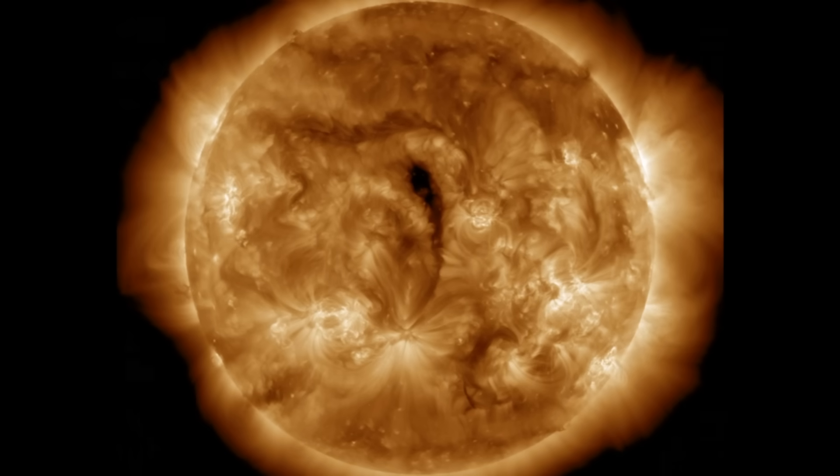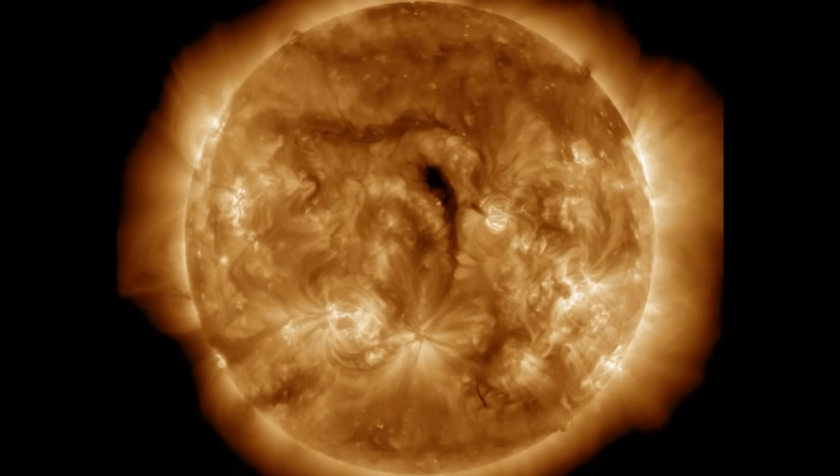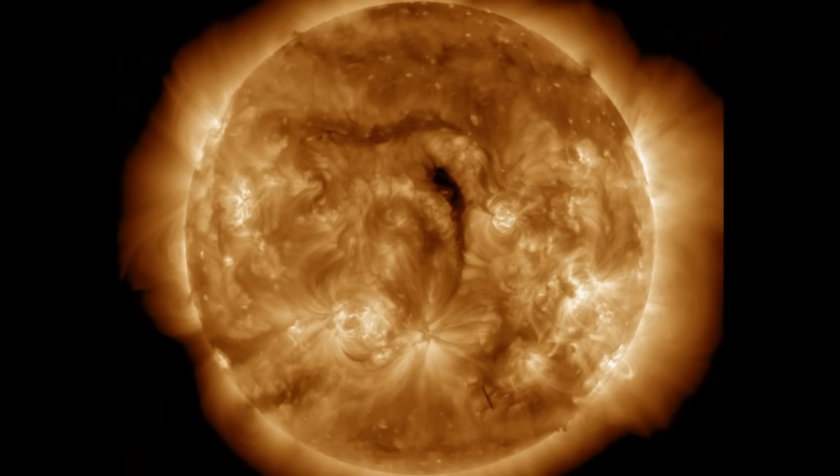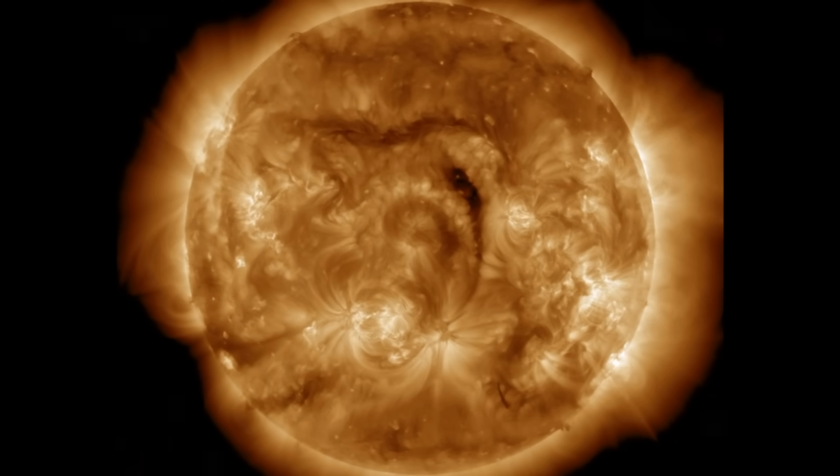Here we've got the last 24 hours on our star, where there remains a lack of high eruptive potential. Sunspots don't have the juice. Plasma filaments are staying mostly stable. No noteworthy eruptive activity.